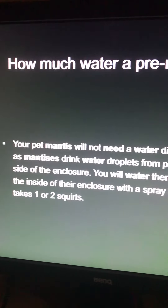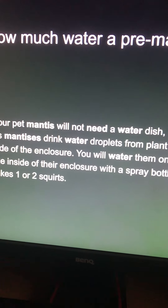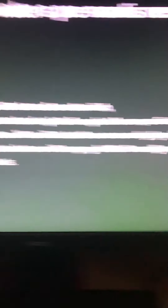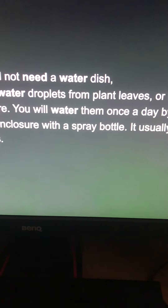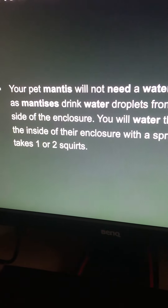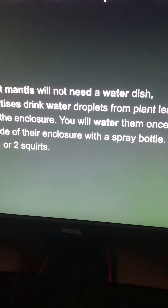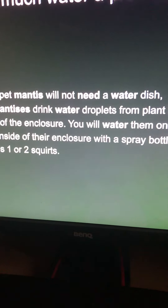How much water does a praying mantis need? Your pet mantis will not eat from a water dish. Mantises drink water droplets from plant leaves or from the side of the enclosure. You will water them once a day by misting the inside of the enclosure with a spray bottle — it usually only takes one or two squirts.